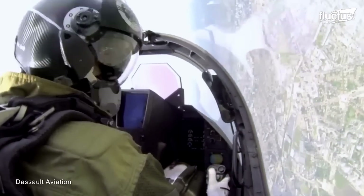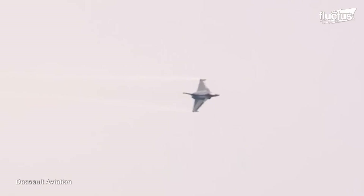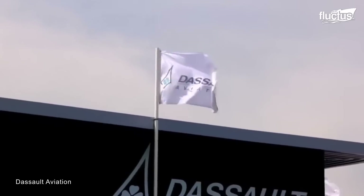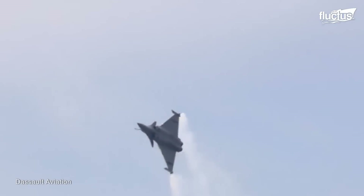Therefore, the Rafale is more powerful, flies further and faster, carries more ammunition, and is capable of carrying out several missions. Additionally, the Rafale defends itself better and attacks better in both air-to-air and air-to-ground combat.